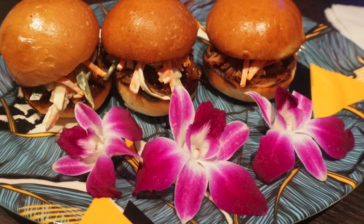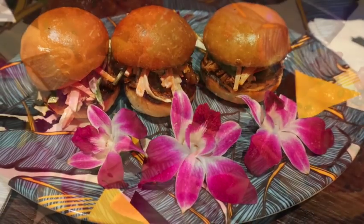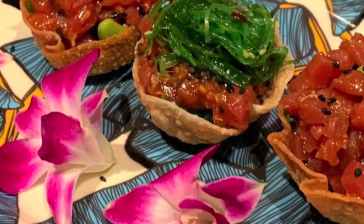We really enjoyed the barbecue pork sliders, Hawaiian style. They also have a great ahi tuna poke, which is a Hawaiian appetizer — ahi tuna served in little wonton bowls. Both great appetizers. Those are the two that we tried and we really liked them both.